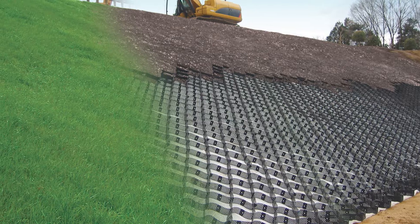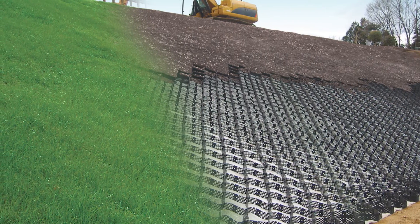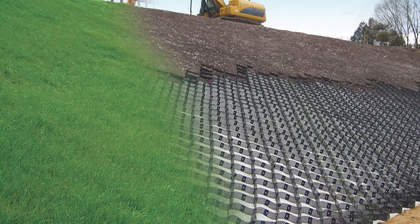Design long-lasting permeable pavements, green walls, slopes, and channels that perform to your project's requirements while minimizing environmental impacts.